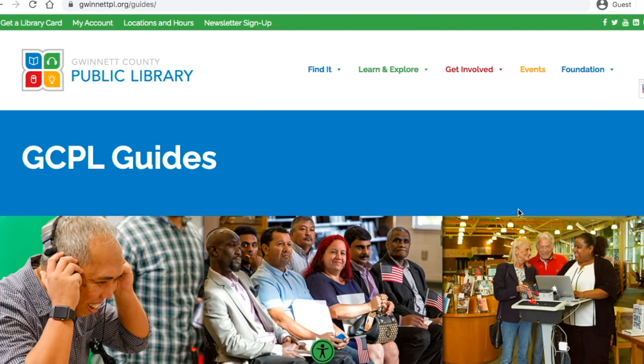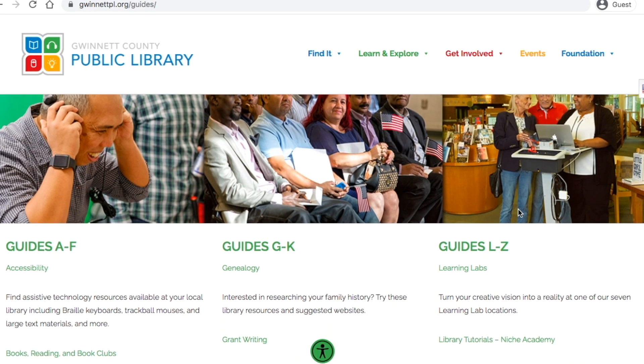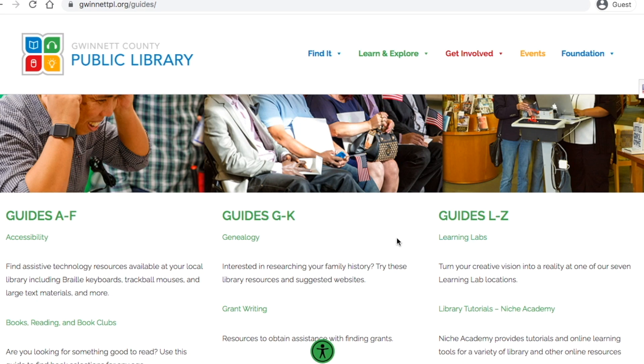This page is a list of resources curated by our Customer Contact Center. I definitely suggest exploring this page in full, but for now, go ahead and click on the Genealogy Guide at the top in the middle.